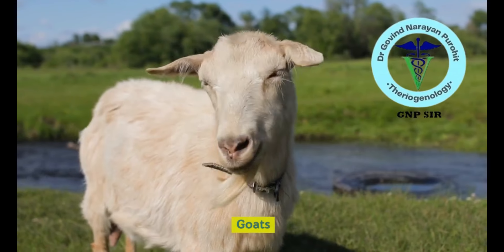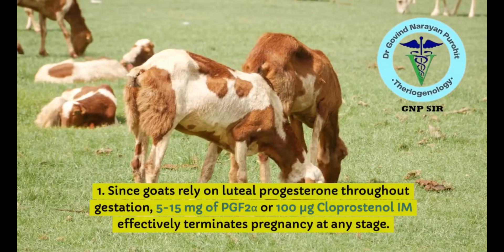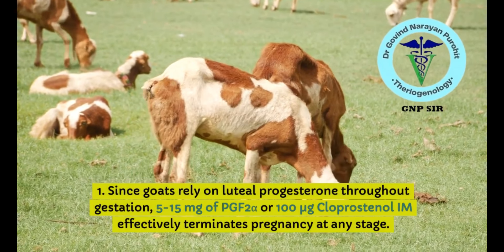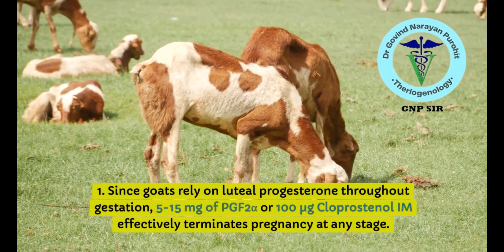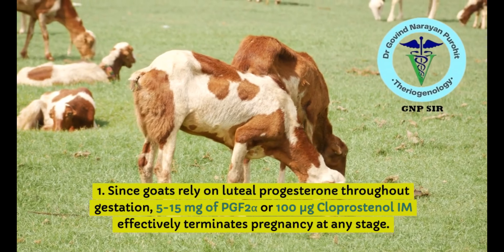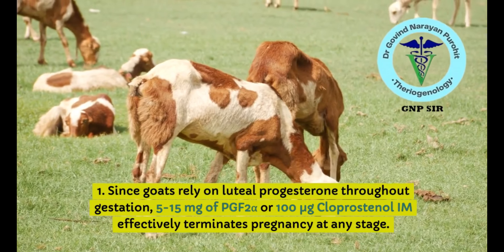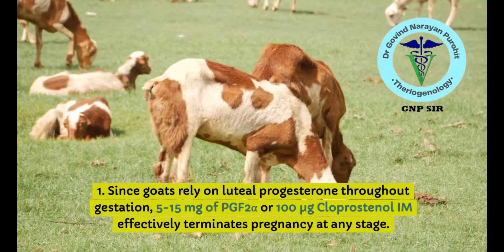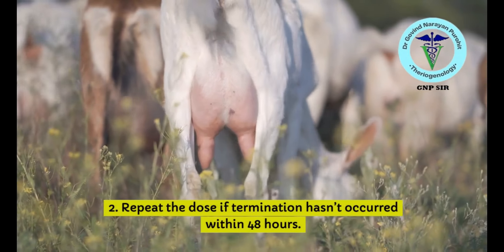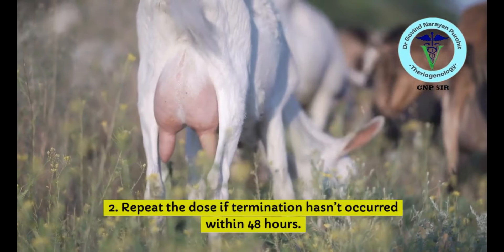For goats, the pregnancy is maintained by the CL for the complete gestation. So 5 to 15 mg of PGF2-alpha or 100 micrograms of cloprostenol intramuscularly effectively terminates pregnancy at any stage in goats. Parturition or abortion will occur within 48 hours. Repeat the dose if termination has not occurred within 48 hours.